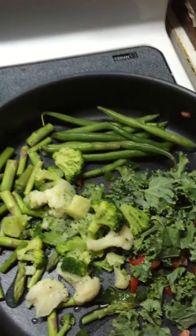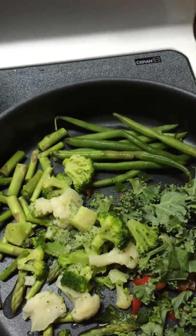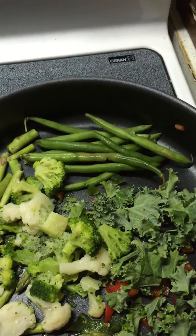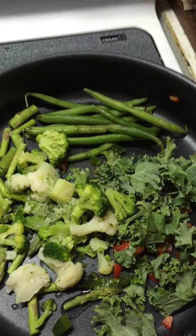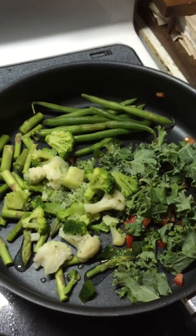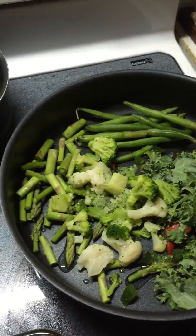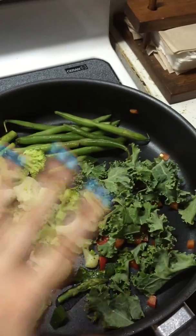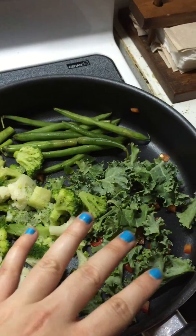I don't buy a lot of green beans because I don't eat them every single day. It's sometimes better if you buy smaller so you can try it, and in case you don't like it then you're not wasting food. Broccoli is a favorite of mine. I do like asparagus, which I did cut up small right here.